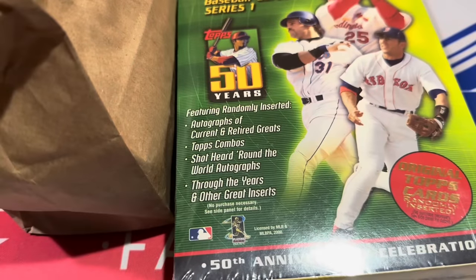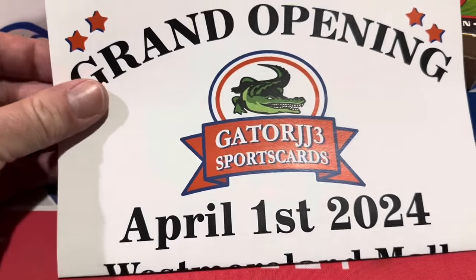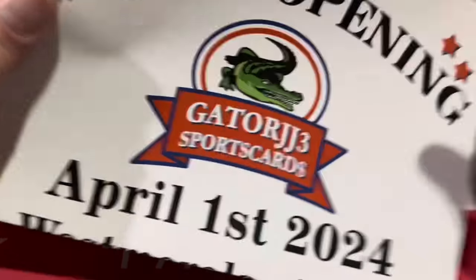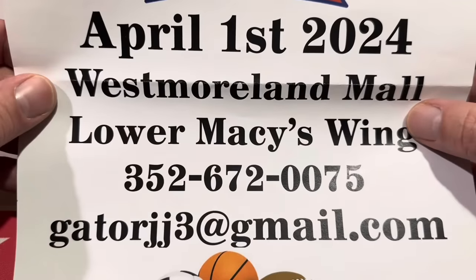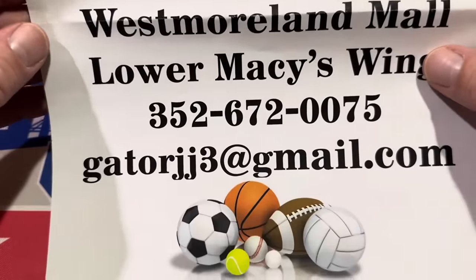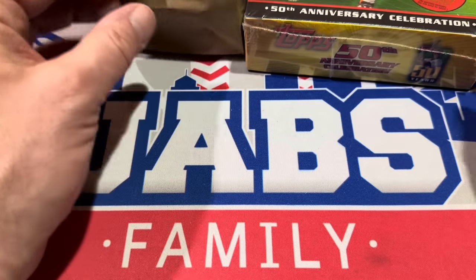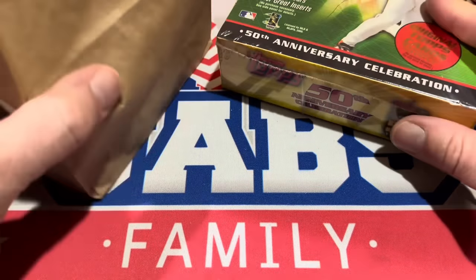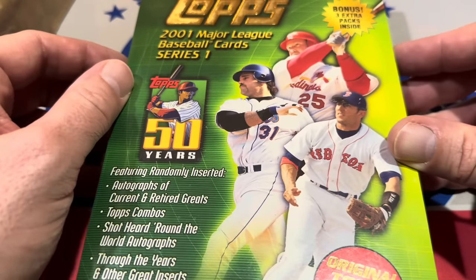All right everybody, we are back from the new card store, Gator JJ3 Sports Cards. Here is the flyer that I picked up at a card show a couple months ago — I've had this sitting here just so I wouldn't miss it. Here's the information: if you want to go check it out for yourself, it's at the Westmoreland Mall near Macy's. There's their store phone number right there. All right, let's show you what we picked up — there's a bag of singles here.